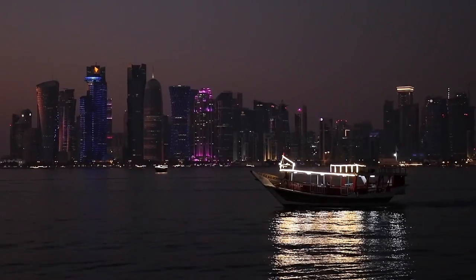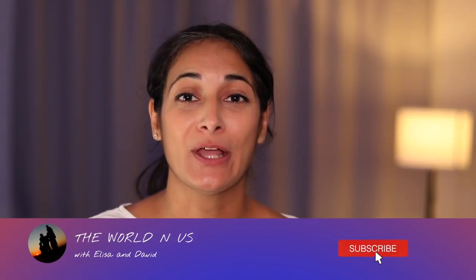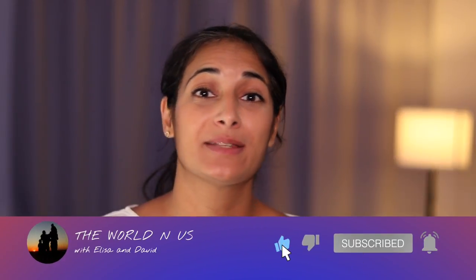I really hope that you have enjoyed this video. If you have any more free things to do in Qatar, please leave them in the comments section below. And if you haven't yet, please hit that subscribe button now. I'll see you on the next one.